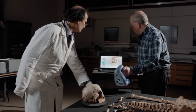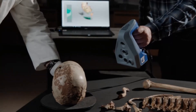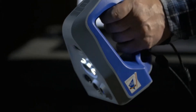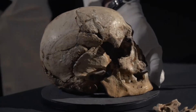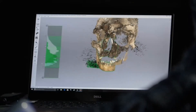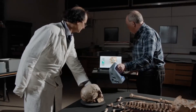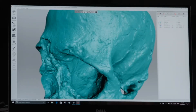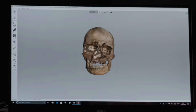Before the reconstruction work could begin, the skull was scanned with the Artec Space Spider. This high-tech 3D scanner was originally designed for use on the International Space Station. It renders the Cheddar Man's skull in full three-dimensional detail at an accuracy of up to 0.05 mm.